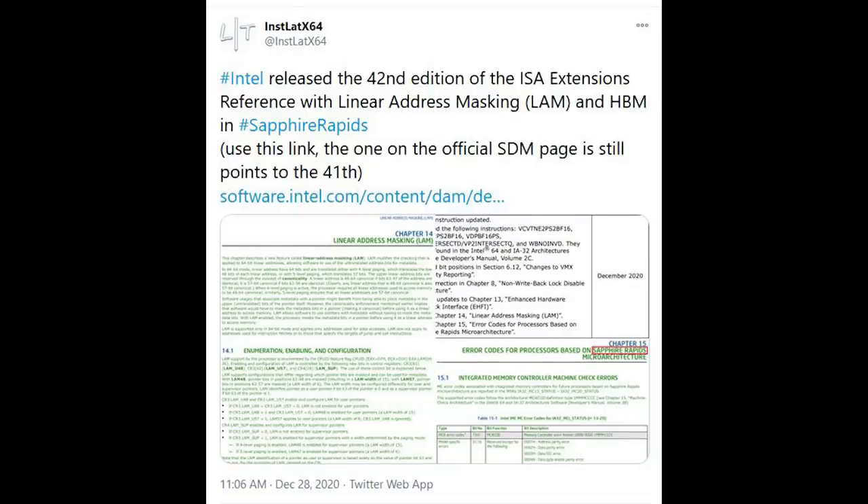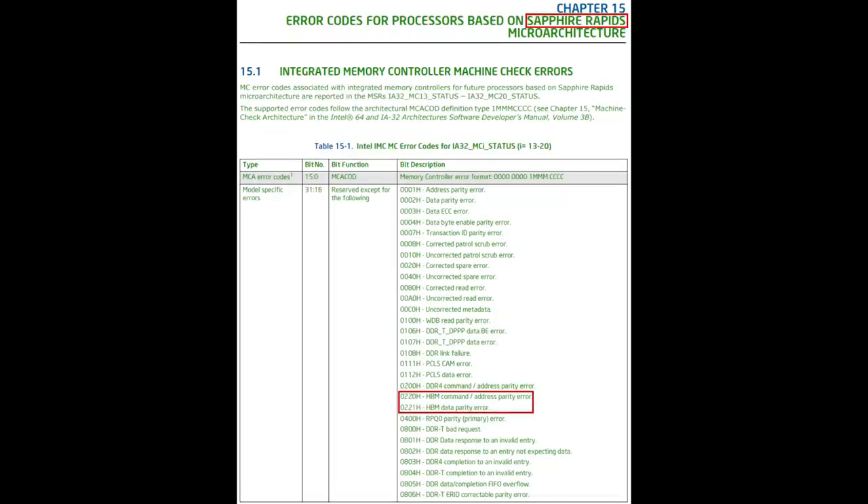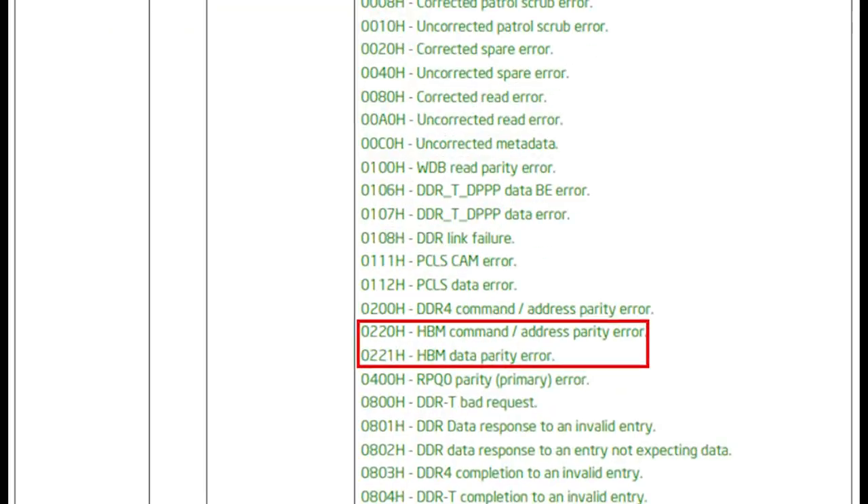The final topic in this video is Intel's Sapphire Rapids. Intel has basically confirmed we're going to see high-bandwidth memory embedded onto Sapphire Rapids. This comes via two instructions discovered by @instlatx64 on Twitter that reference error correction of data residing in HBM. The two instructions are 0220H — high-bandwidth memory command/address parity error — and 0221H — HBM data parity error. These instructions essentially correct incorrect data within the HBM of the processor.